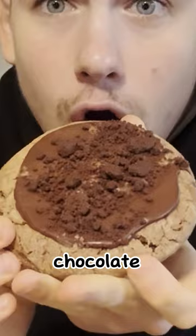As you can see, I got my Crumbl Cookie hat on, I got my Crumbl Cookie sweatshirt on, and of course I got my Crumbl Cookie. We're not trying just any Crumbl Cookie — we're trying a chocolate crumb cookie.